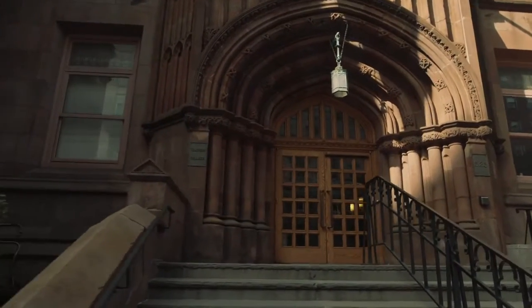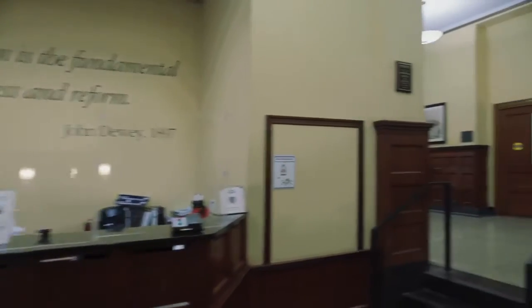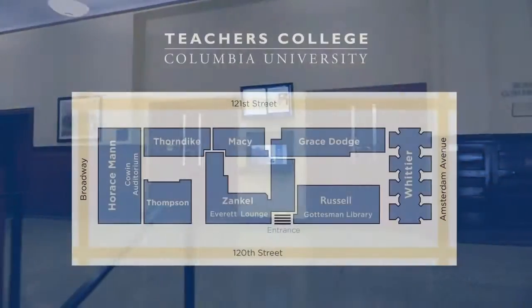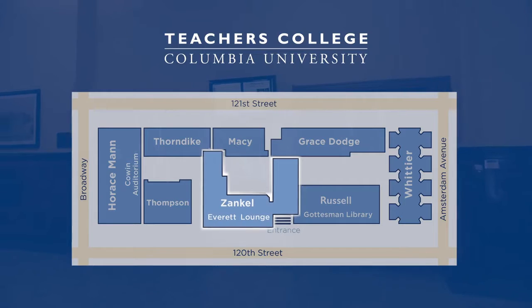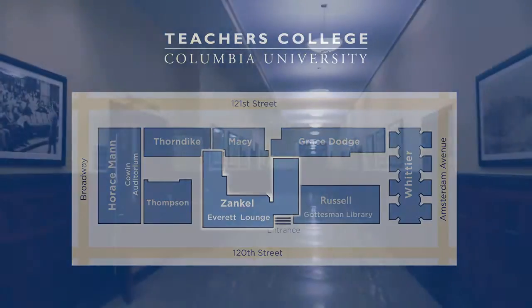After walking through the main entrance to TC, you will enter Zankal Hall. The first floor of Zankal links many of the buildings of Teachers College together and is where the main security desk and offices of the president and provost are located.